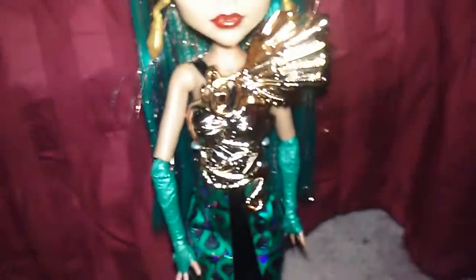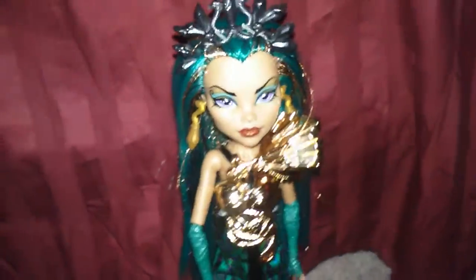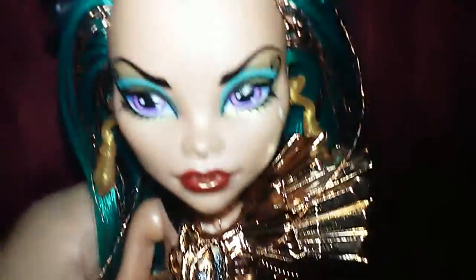There are only two different Neferas — there's the first wave and then there's the new Boo York one. I'm glad they made another Nefera because she's just so gorgeous. I don't like her attitude, but she's just so beautiful.